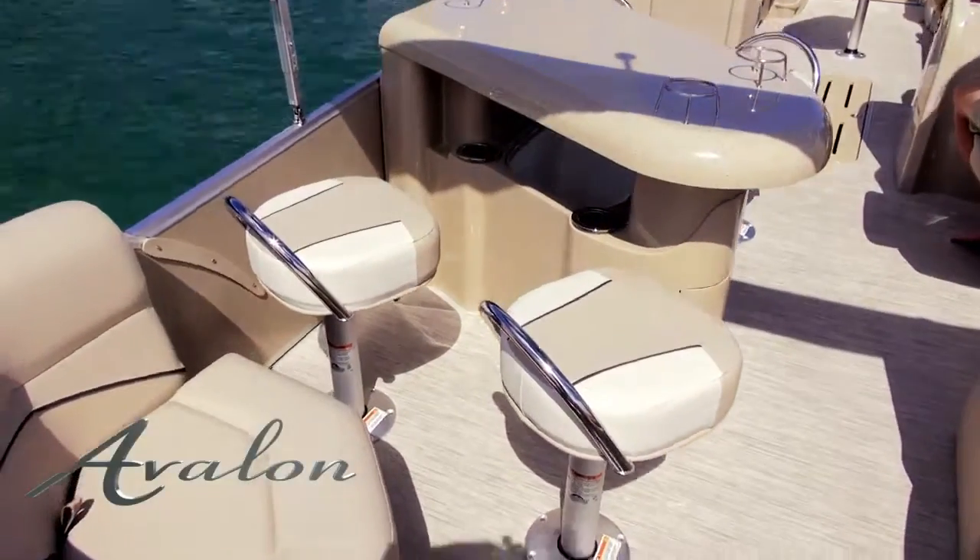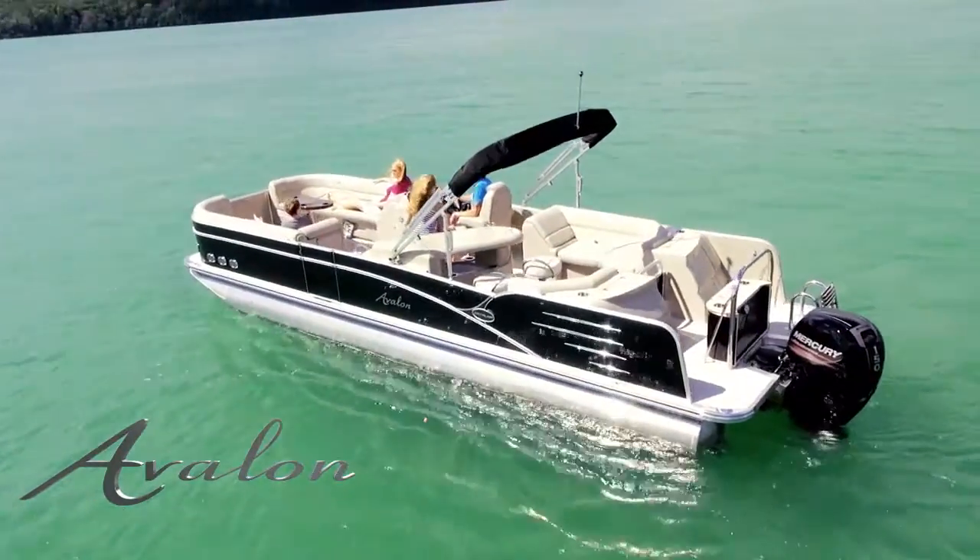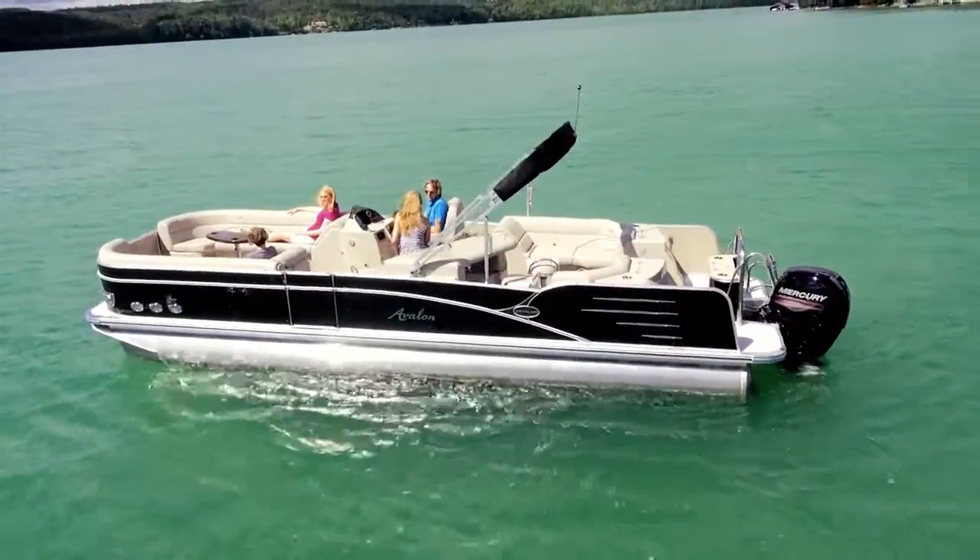The entertainer features a large bar with Corian style countertop and four bar stools. The bar features a built-in drop-in cooler with smoked glass lid, lighted cup holders, and storage areas.